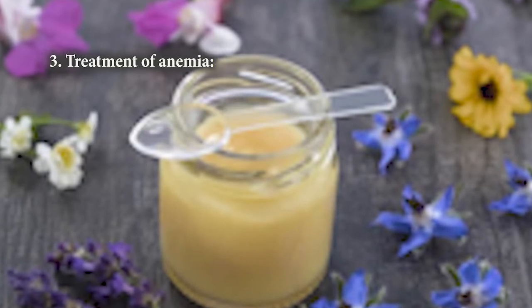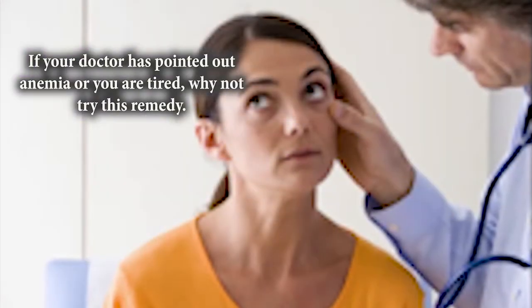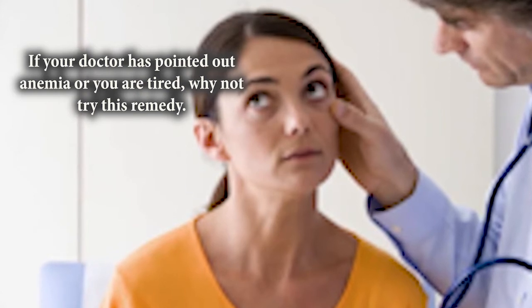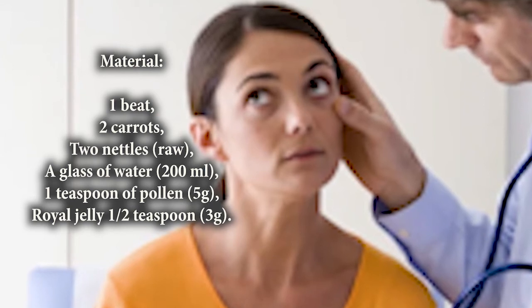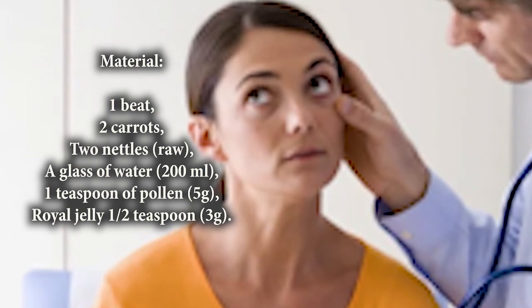Number 3: Treatment of anemia. If your doctor has pointed out anemia or you are feeling tired, why not try this remedy. Ingredients: 1 beet, 2 carrots, 2 nettles, a glass of water, 1 teaspoon of pollen, and royal jelly.